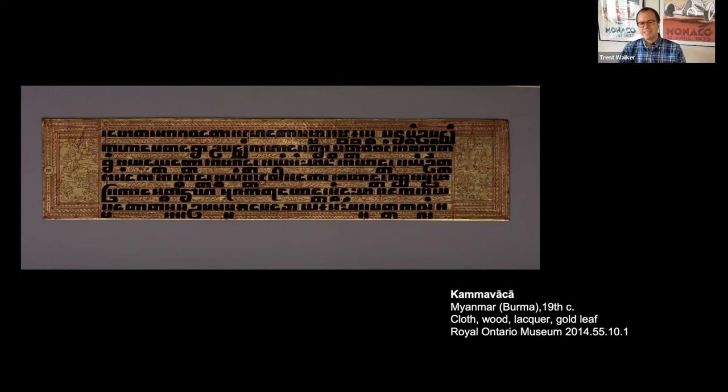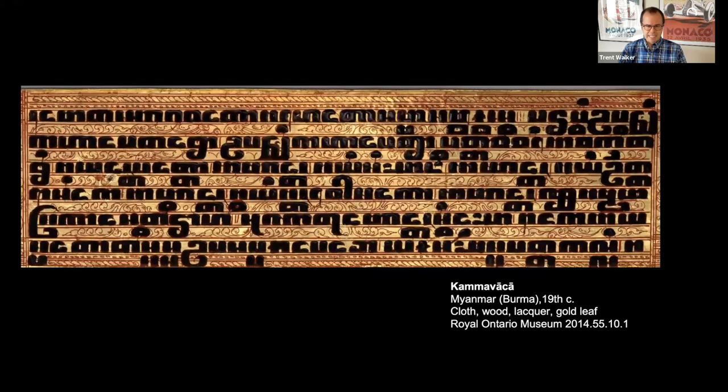When we look at the quality of the script and the text here, it reveals something quite important about the materiality of this manuscript. As mentioned, the inner core of this manuscript is actually sheets of cloth. We don't know exactly which cloth was used, but according to a 19th-century set of reports by Lewis Alan Goss, whose family is the source of this manuscript coming to Canada.